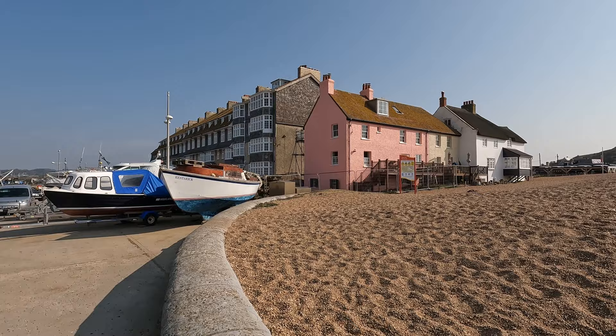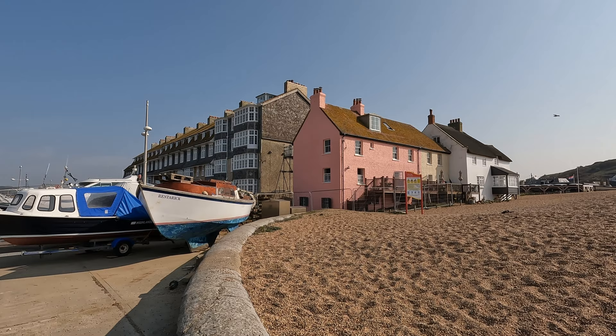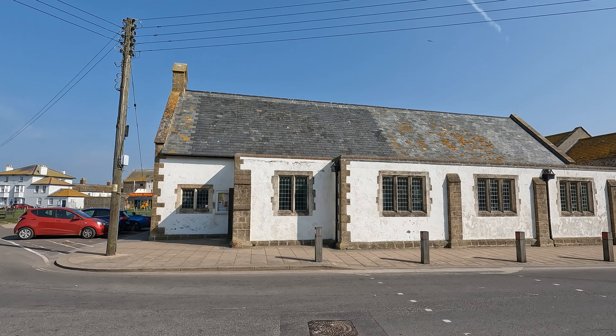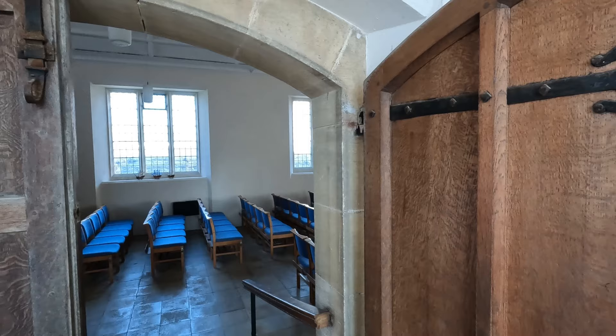Continuing the tour — there's a sweet little pink house over there, which I believe was built a few years after the new harbour was moved here in the mid 1700s. Just over the road there's St John's Church, built between 1835 and 1839. It's a chapel of ease to St Mary's Church in Bridport, consisting of a nave, three-bay south aisle, porch, and vestry.